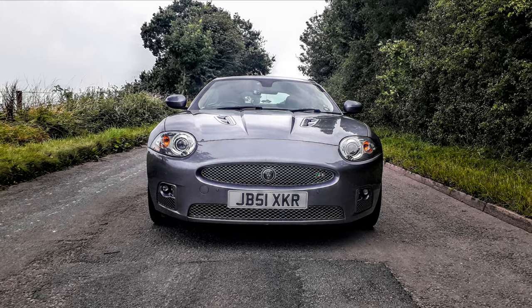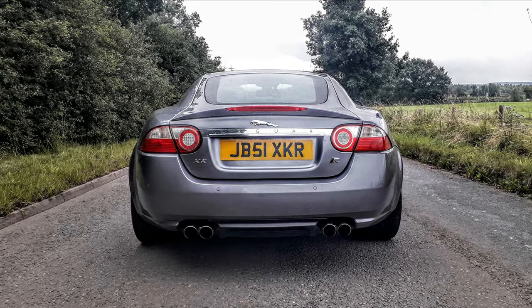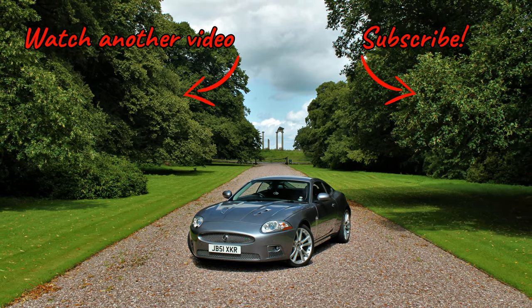Finally, when you have your new plates, fit them to your vehicle and enjoy your new registration. Thanks very much for watching. Hope this video was useful to you. Please like and subscribe to support my channel.